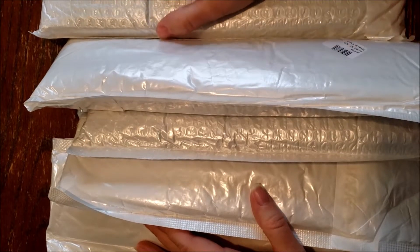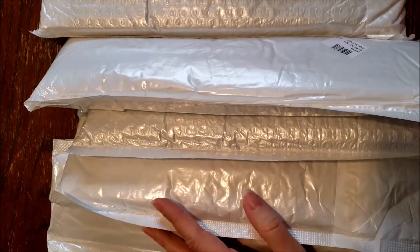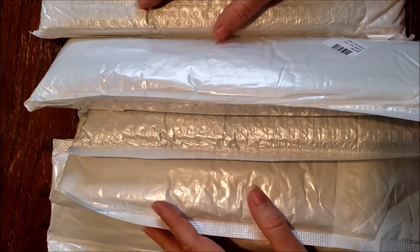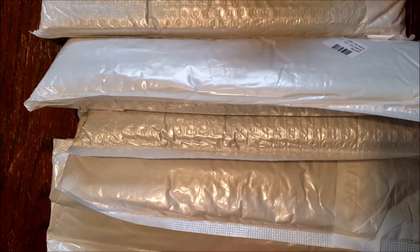It took a full month to get to me. I was a little worried because most of the time they come in two to three weeks. I sent them an email and they told me it had shipped. I think I contacted them on Friday, and then Monday I had it. They told me just be patient, it's on the way.